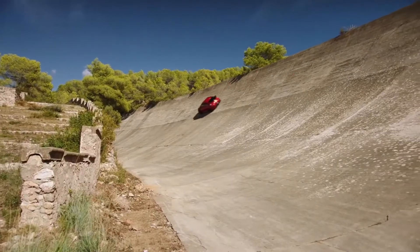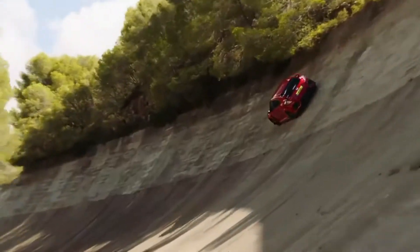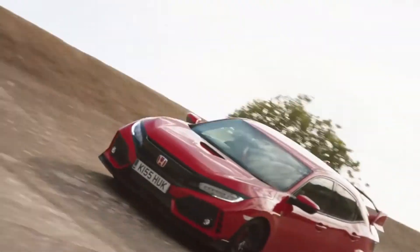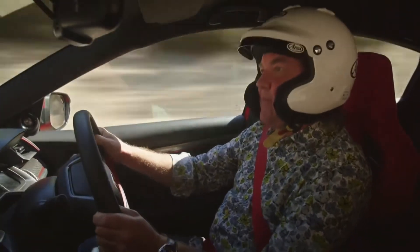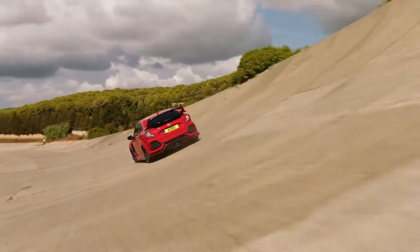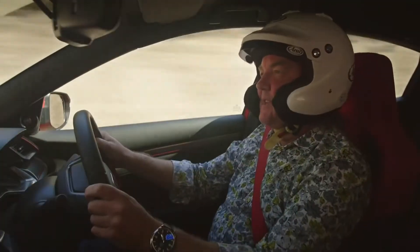Concentrate, May, concentrate. Just terrifying. Bumpy. Bumpy. It's made the windscreen wipers come on. That is not a pleasant sensation, I promise you.